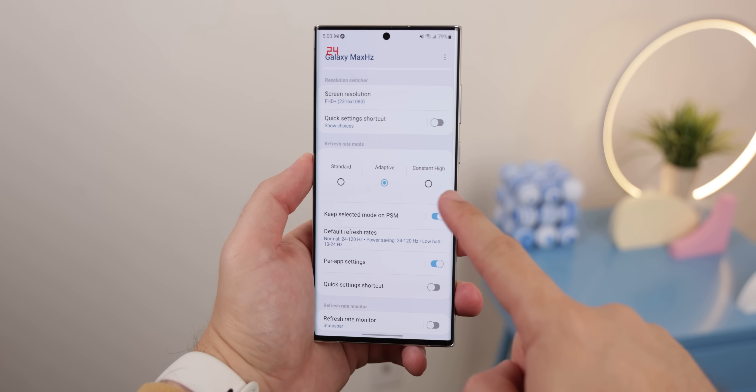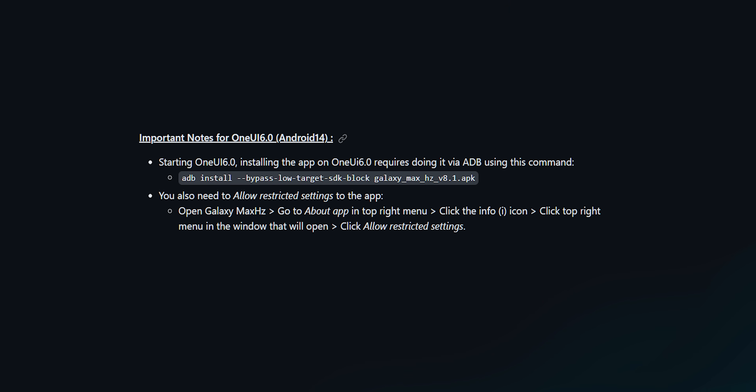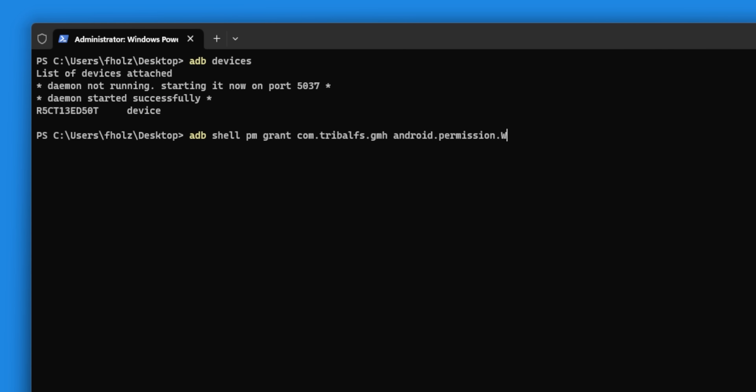I can also have a constant refresh rate instead of being adaptive, which will provide a way smoother experience, but at the cost of your battery life. There are a ton more features where that came from. Also, if you're running One UI 6, you'll need to sideload it using an ADB command — you can't just install it straight from your phone. And for every device, the only way to enable these features is to use an ADB command. All the instructions can be found on the GitHub page linked down below.